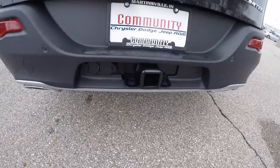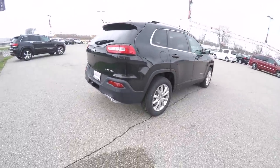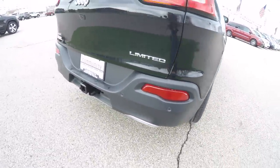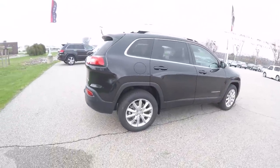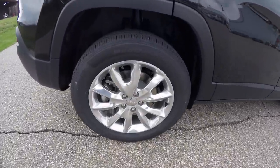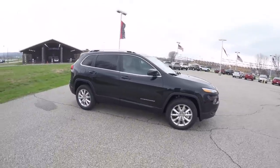This vehicle has the trailer tow group, the safety tech package, and technology package. It includes front and rear parking sensors, active park assist, park view backup camera, 18-inch polished aluminum wheels, keyless entry and go with remote start, and the command view dual pane panorama sunroof.